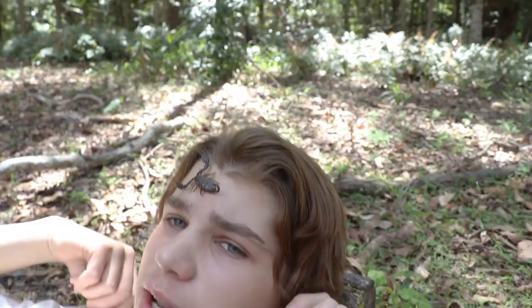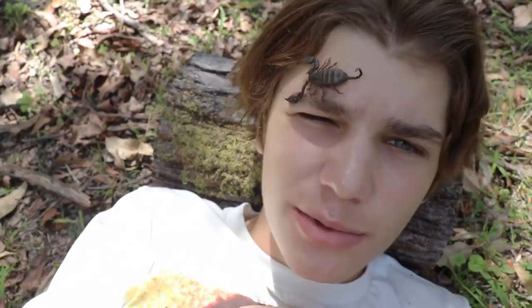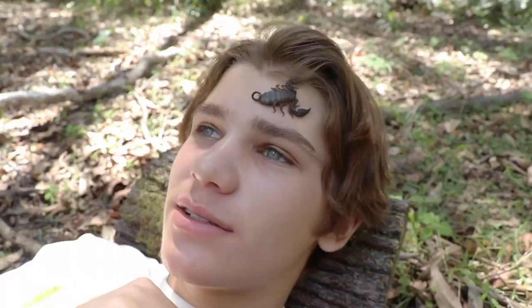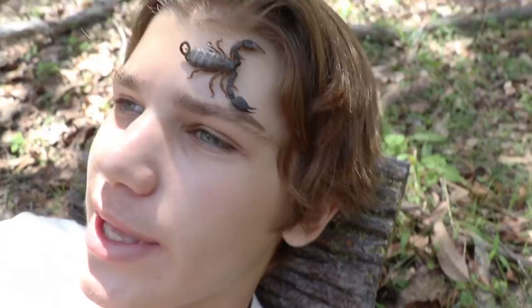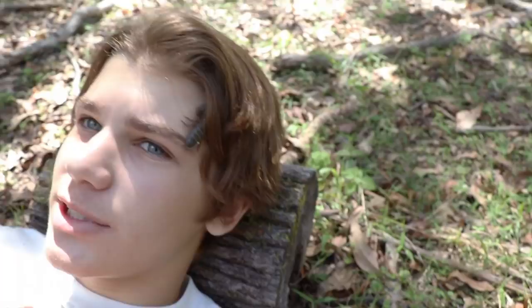That is a scorpion on my face right now! I've got to be extremely careful - I can't have him sting me on the eye or I could possibly go blind. Mom's behind the camera like 'wait, what?' If I was to get stung it would probably feel like a wasp sting. Please don't sting me, Susan! You can keep these guys as pets - any animal that isn't endangered without a backbone you're legally allowed to keep. He's going into my hair... and that was it. Shout out to Susan for not stinging me!